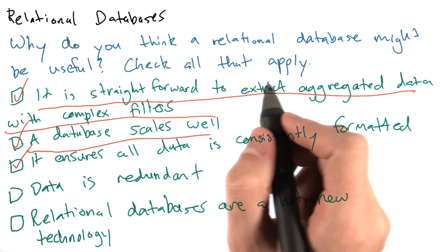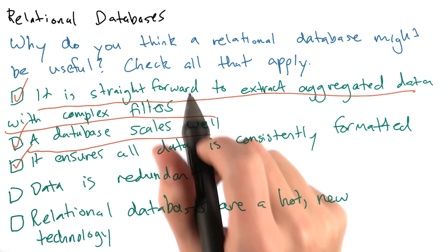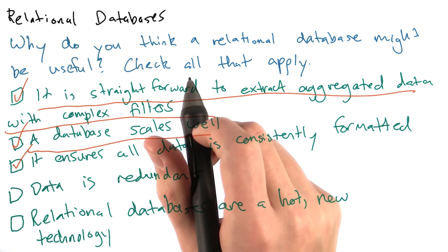Think of health data, for example. India has a population of 1.2 billion people. That's a really big data set, so it's important to have a solution that scales well.